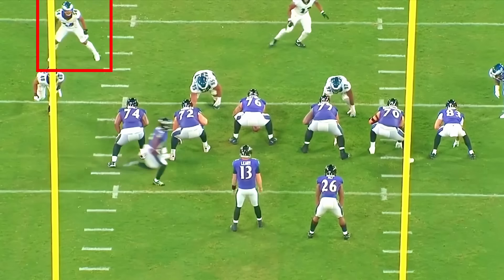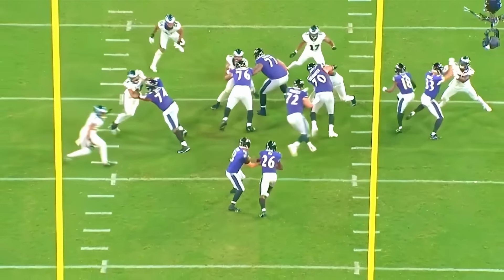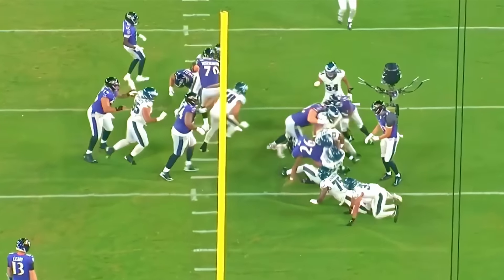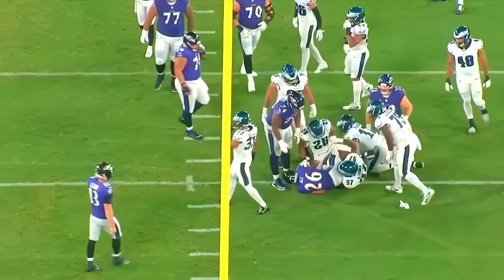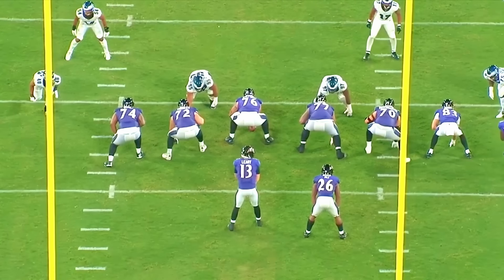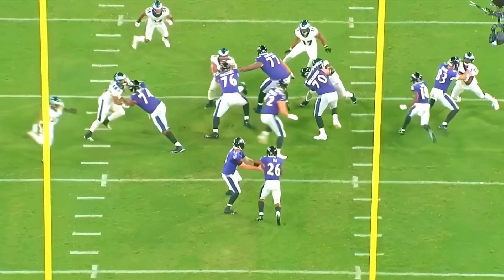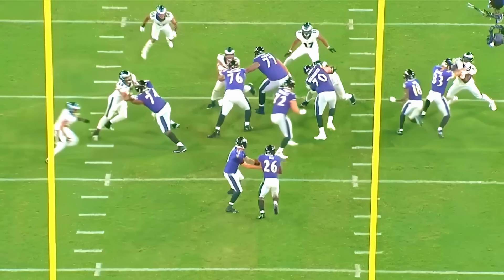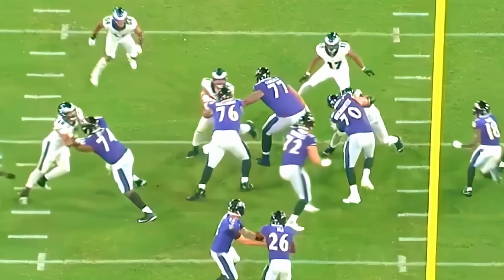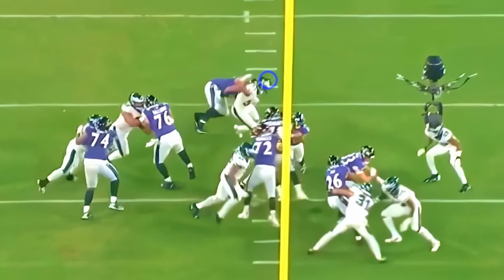Next play: Trotter does a good job scraping down the line of scrimmage and getting around a block. The left guard pulls from the left guard spot over toward the right, and as soon as that guard starts to pull, Trotter recognizes it — he turns his head, realizes it's a power run, meaning someone's coming down on an angle block on him, which ends up being the right tackle. He finds the right tackle and gets over the top — a great job getting around the block, though he doesn't actually make the tackle on this one.